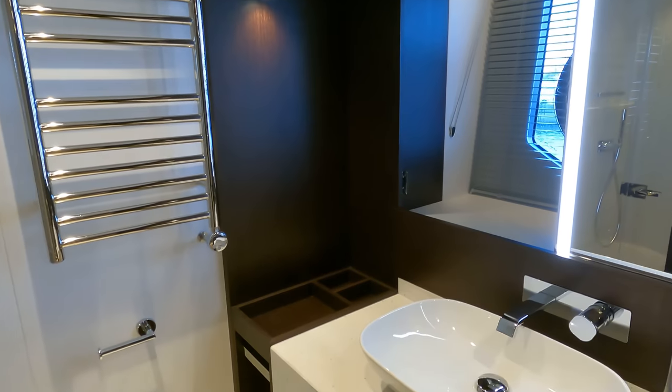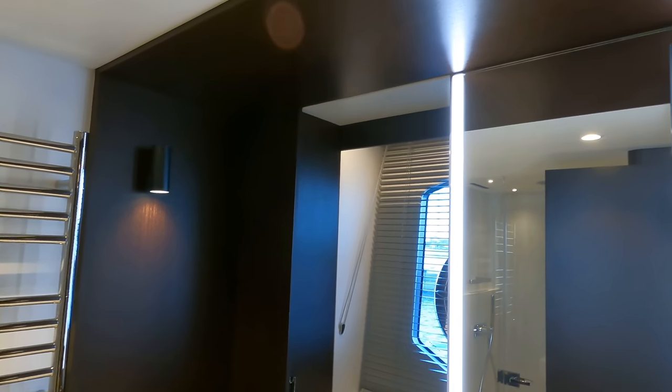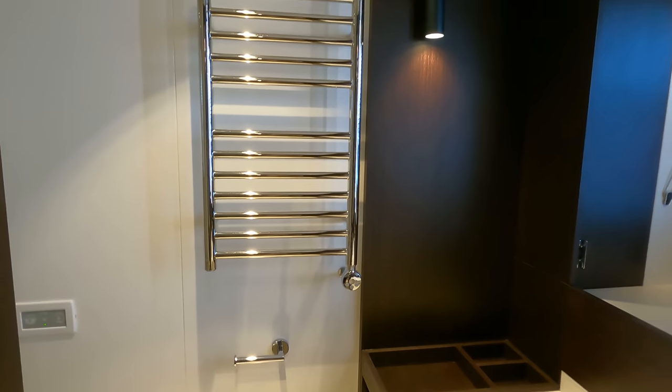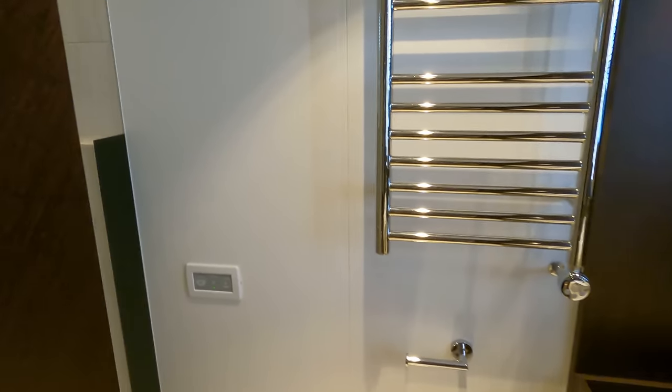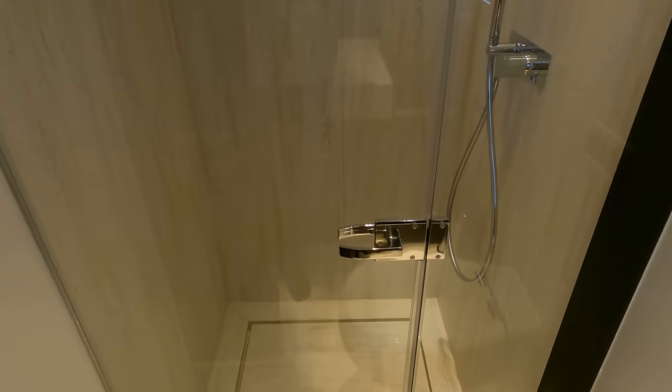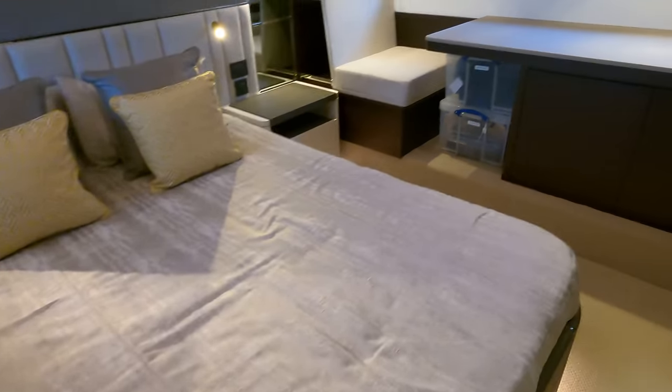Of course there's an ensuite with lots of LED feature lighting, electric heated towel rails — both here and in the forward VIP cabin. The bathroom has a good-size soaker shower and a good-size compartment overall. It's really built for extended periods away on board.